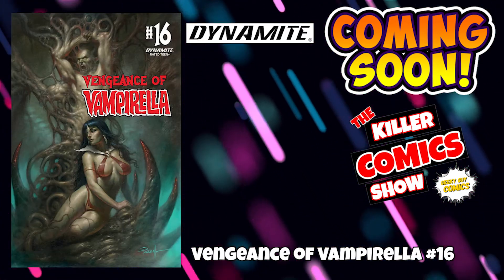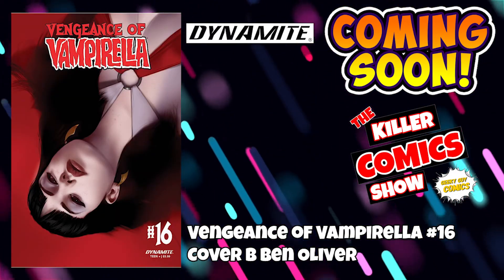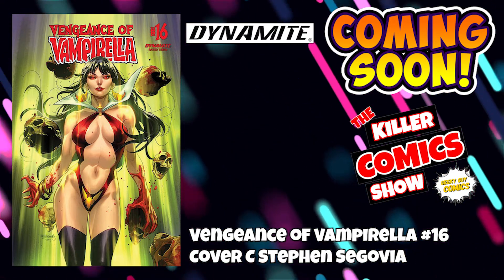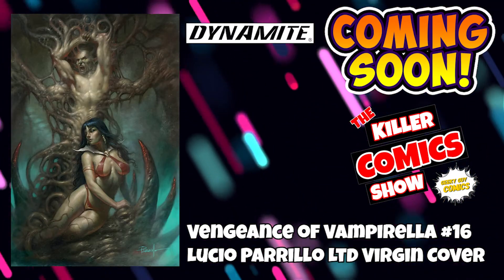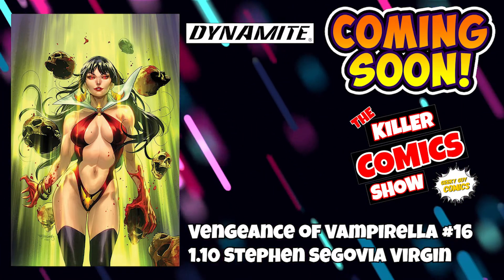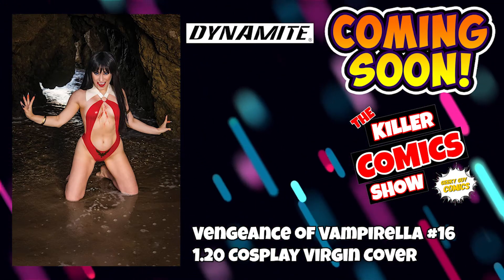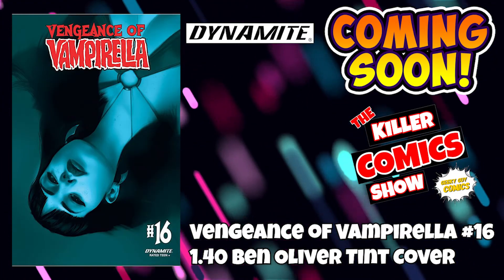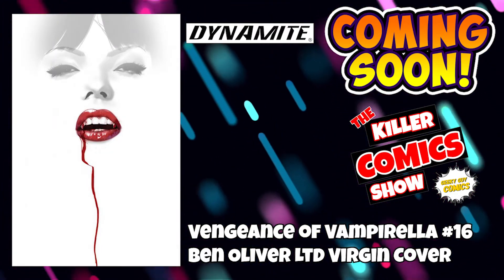Dynamite now. We've got Vengeance of Vampirella issue 16 with cover B by Ben Oliver, cover C by Stefan Segovia, cover D which is a Holland cosplay — they seem to do a lot of cosplays for the Vampirellas — a Lucho Pirello limited virgin cover, a 1-in-10 Steven Segovia virgin cover, a 1-in-20 cosplay virgin cover, a 1-in-30 Ben Oliver black and white cover, and a 1-in-40 Ben Oliver tint cover. Honestly, the Ben Oliver limited virgin cover is probably one of my covers of the week — it is sensational.